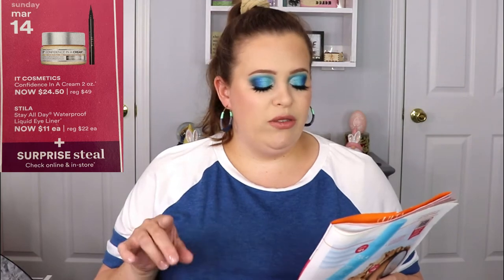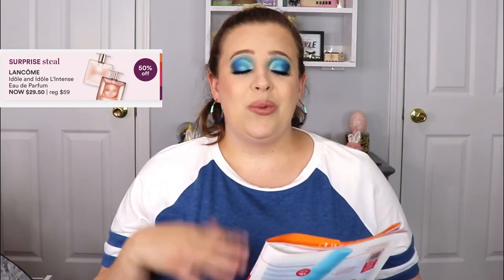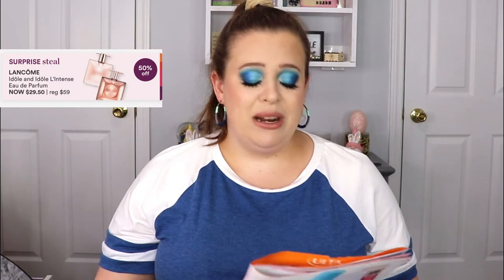If you're watching this video, the sale actually starts today. They have the IT Cosmetics Confidence in a Cream and the Stila All Day Waterproof Eyeliner on sale. The Confidence in a Cream is $24.50 and the eyeliner is $11. There's also a surprise steal — check online and in store. I'm filming this on Saturday so I don't know what it is yet, but I'm really interested to see what it's going to be.